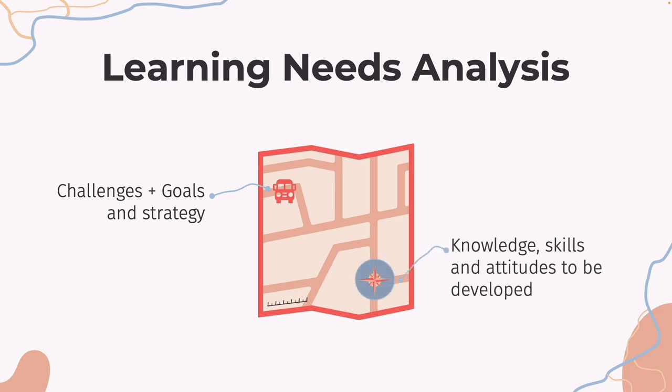The second thing to discover are the specific knowledge, skills, and attitudes leaders need to develop to support the organization in reaching its desired state. And finally, the current knowledge, skills, and attitudes leaders have right now. Because we like to keep things practical on our channel, here are some questions that you can ask to uncover these important areas.